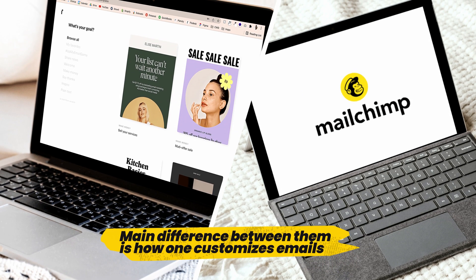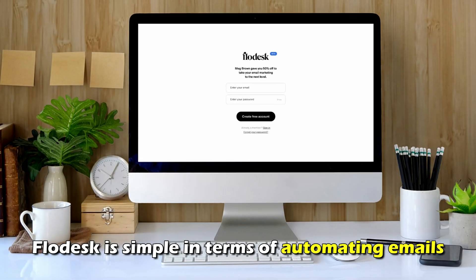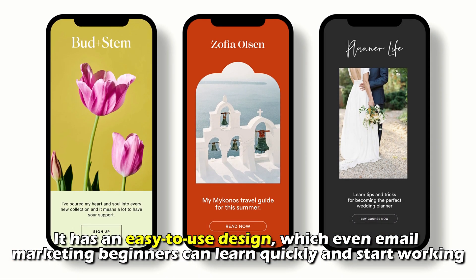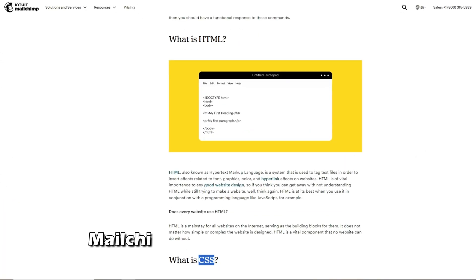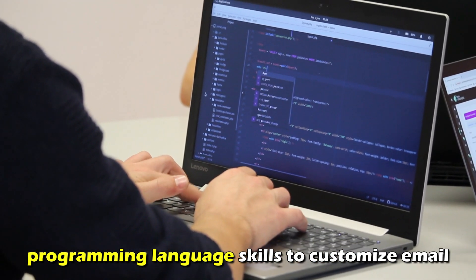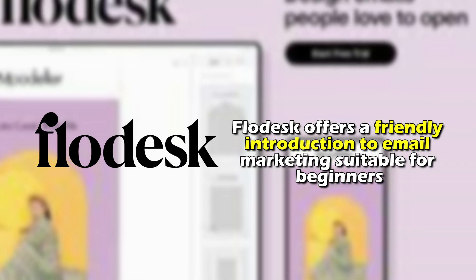The main difference between them is how one customizes emails. Flodesk is simple in terms of automating emails — it has an easy-to-use design which even email marketing beginners can learn quickly and start working. Mailchimp, however, requires CSS and HTML programming language skills to customize emails. Therefore, Flodesk offers a friendlier introduction to email marketing, suitable for beginners.